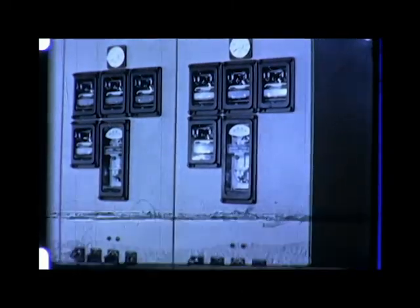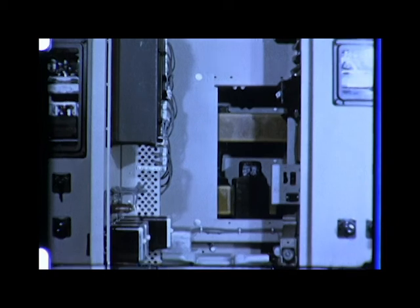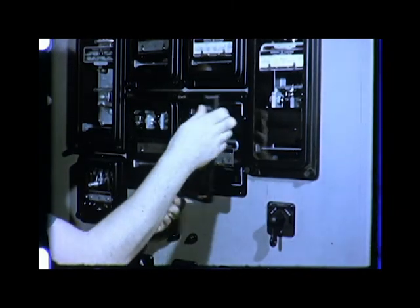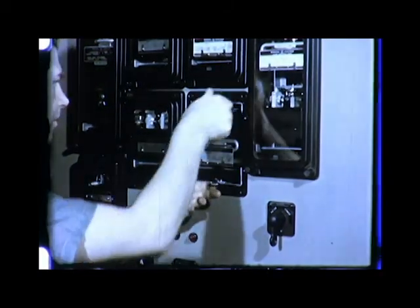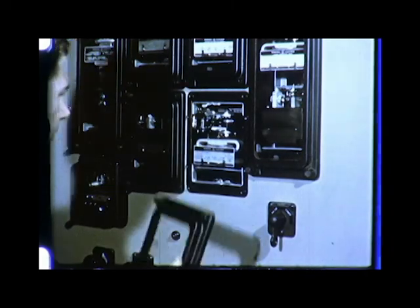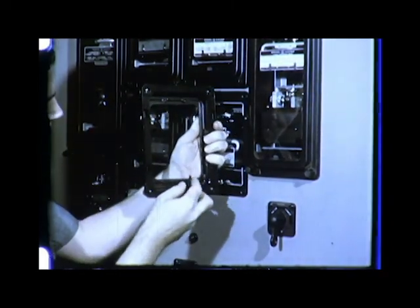Metal clad is constructed in a vertical lift design, which means there's a logical arrangement of components offering a maximum amount of accessibility. For example, the main bus is located at the top of the equipment, where it's least vulnerable to flooding. And when it's in the connected position, the circuit breaker is completely off the floor. Relays and meters are semi-flush-mounted on the door. They're of the draw-out type, permitting easy access for inspection or test. Relay and connecting plug must be properly inserted and fully engaged; otherwise, a safety device prevents the cover from going back on.